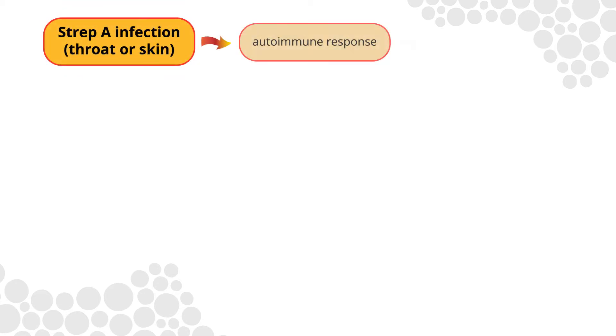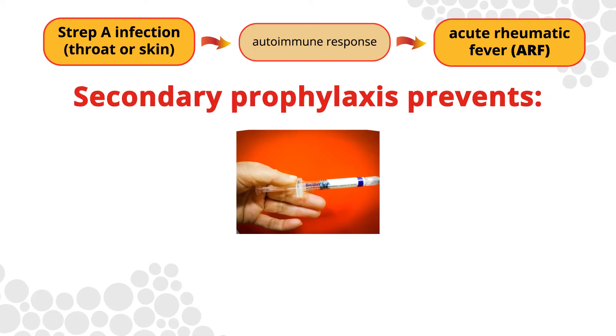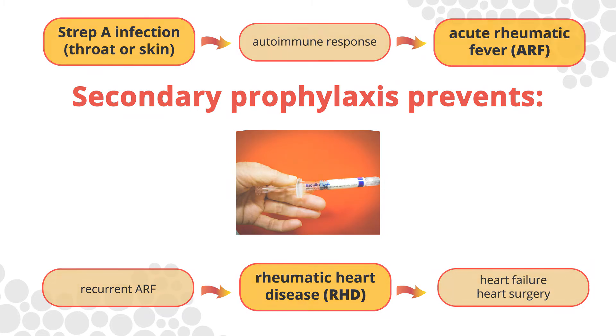Secondary prophylaxis of acute rheumatic fever, or ARF, is the regular and ongoing administration of long-acting antibiotics to people who have had ARF or rheumatic heart disease (RHD). Secondary prophylaxis aims to prevent future Strep A infections and the recurrence of ARF. It is integral in the management of RHD.